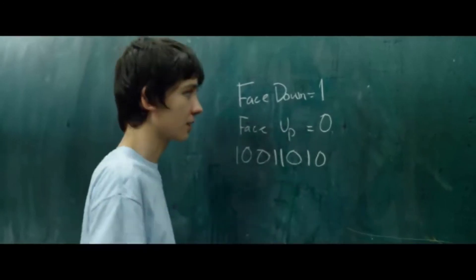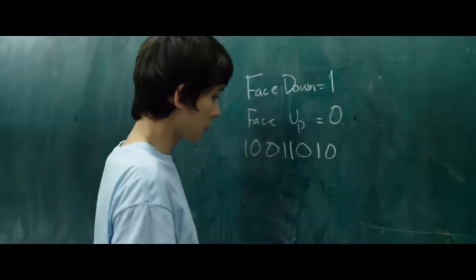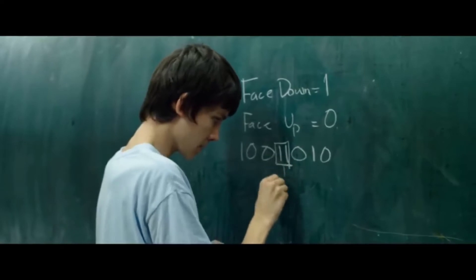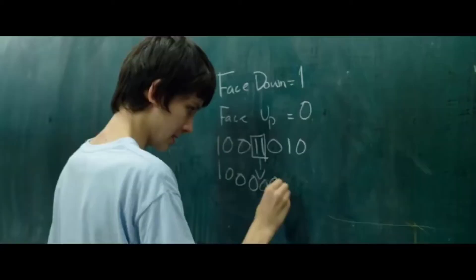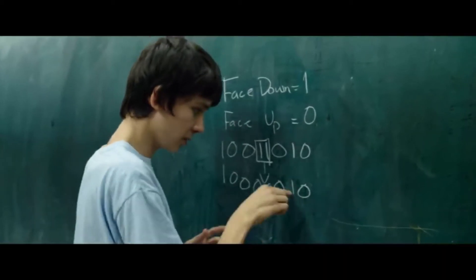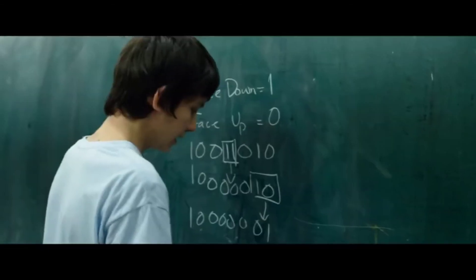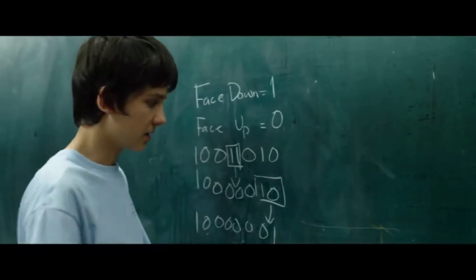A move consists of turning a face down card face up and the card immediately to the right of it. It could be that a 1 followed by a 1 turns into a 0 followed by a 0 — that would be like that. Or it could be a 1 followed by a 0, turning into a 0 followed by a 1.